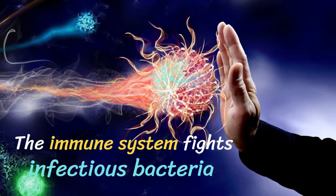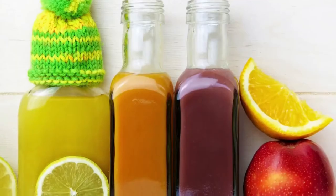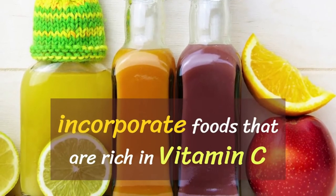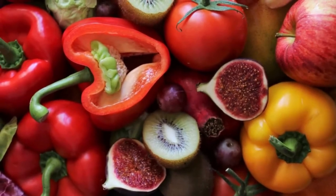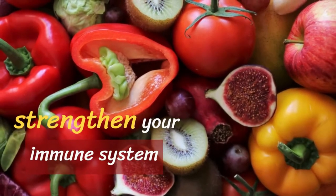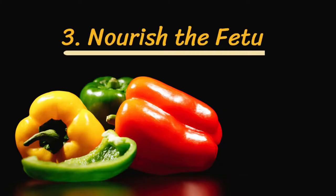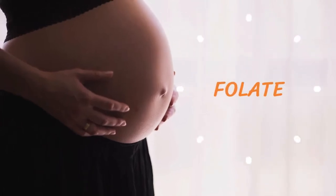Number two: boost immune system. Your immune system performs essential functions such as warding off infectious bacteria to protect your body from its adverse effects. To improve the condition of your immune system, you need to incorporate foods that are rich in vitamin C. Bell peppers are abundant in vitamin C, and regular consumption of the vegetable can strengthen your immune system. Nutritionists recommend incorporating orange bell peppers into your routine if you are suffering from weak immunity.